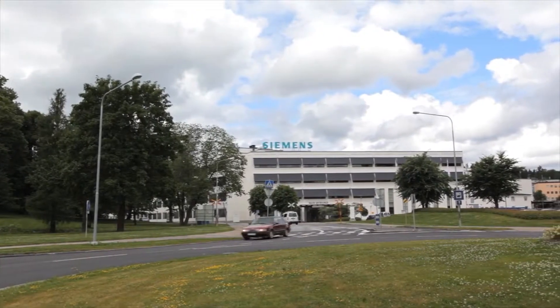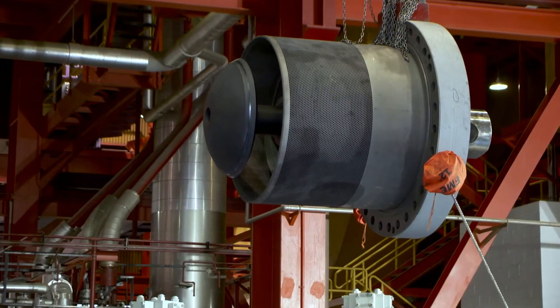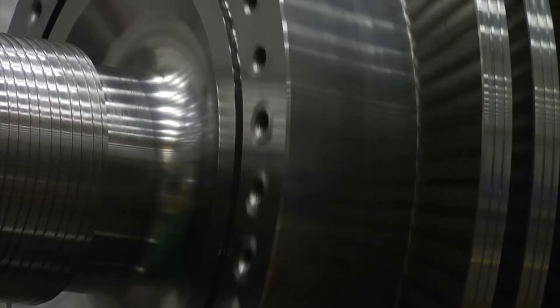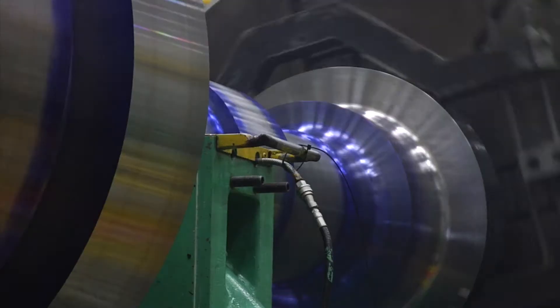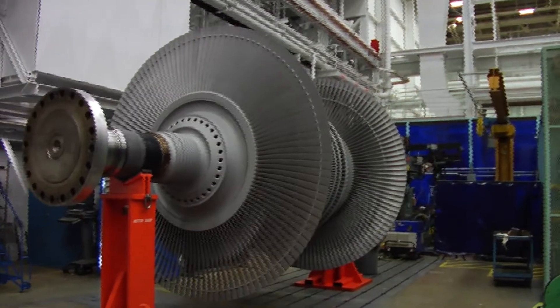As a global company, Siemens produces the most advanced and efficient solutions. The Siemens Modernization product provides the latest technology and brand new equipment for the steam turbine centerline components. Essentially, you're resetting the clock on the lifetime of this equipment.